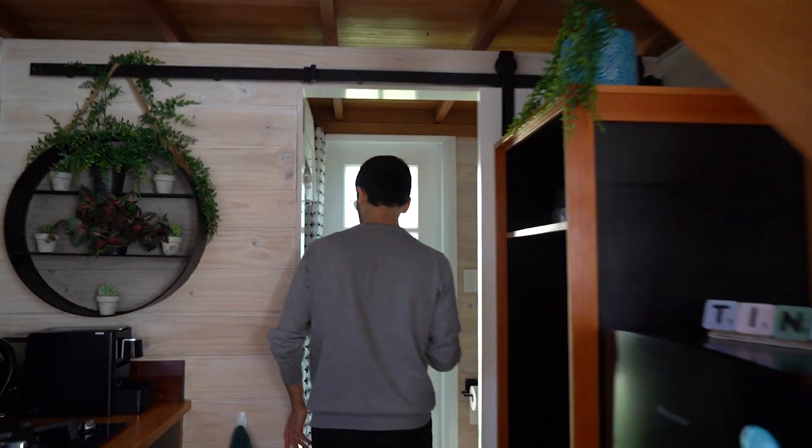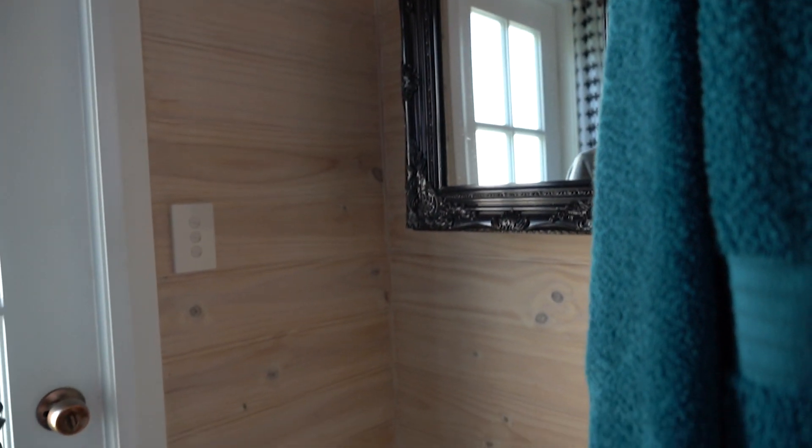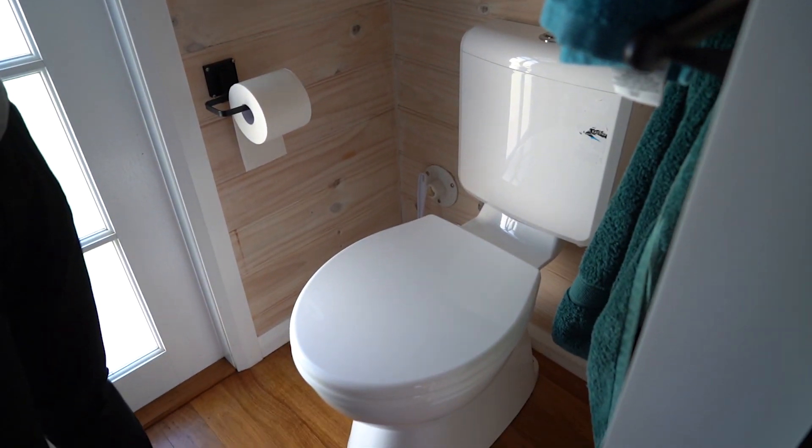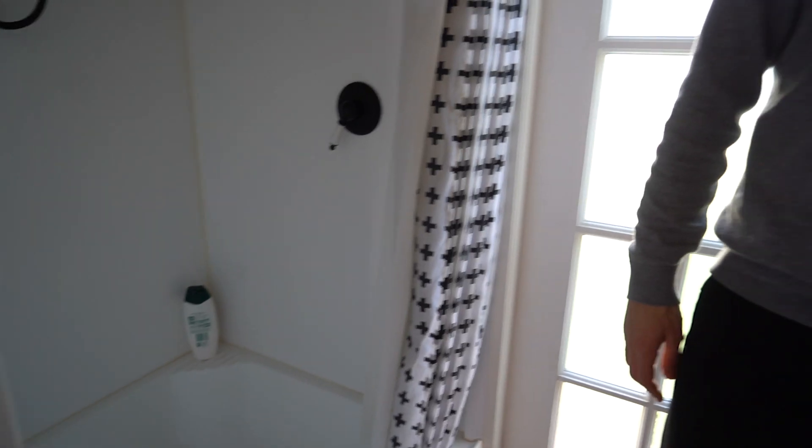This is the bathroom. It's not very large but spacious enough for us to take a shower. It has an exhaust fan and a light. It's nice for one or two nights, but it doesn't have its own sink or vanity, so we had to wash our teeth in the kitchen.